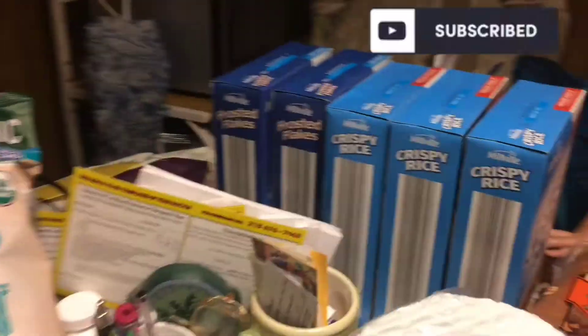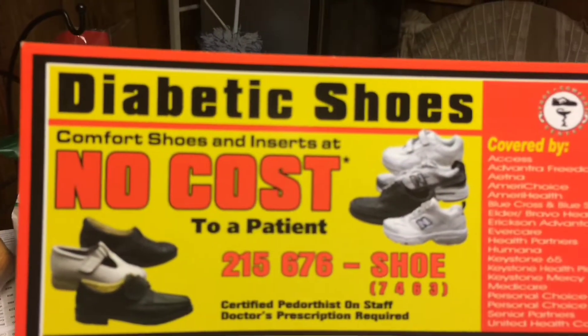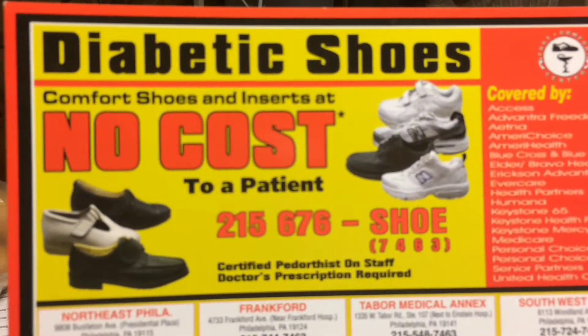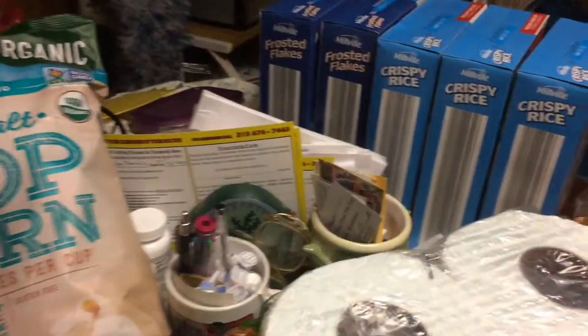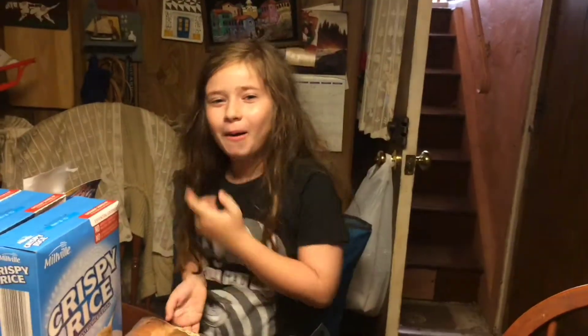In Philly they have this really awesome thing — if you're diabetic, you can get no-cost shoes. If you have this in your area, check into it because you get free shoes once a year. You just have to get your doctor to fill out the form. Check for that especially if you're diabetic.